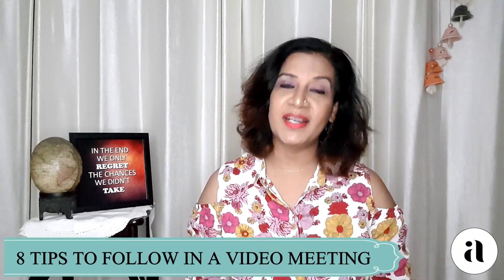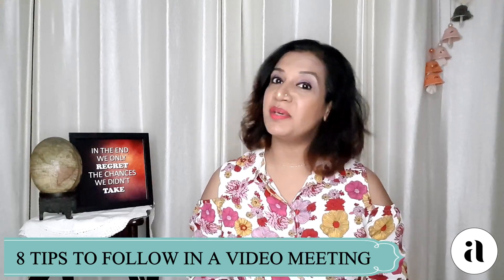8 tips to level up your look when you're going on a video call, a virtual meeting or a classroom. Hello everyone, I'm Arsena Shankar. I'm a designer, stylist and image consultant.